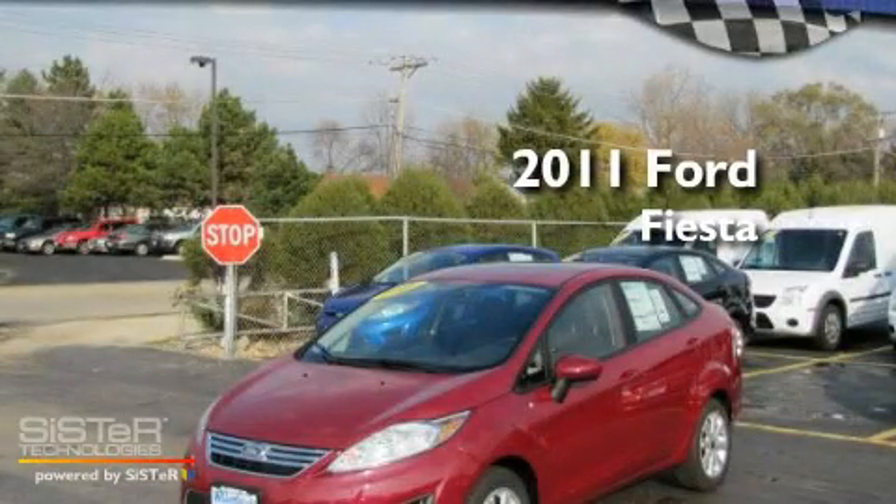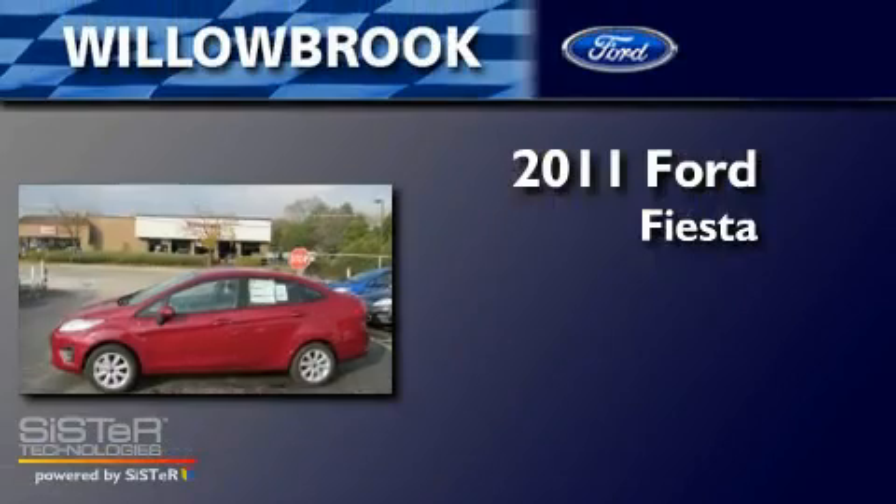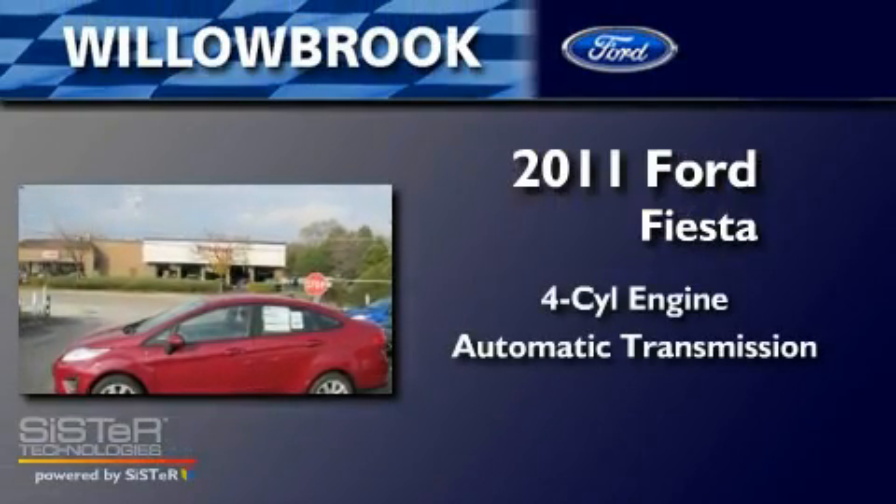This is a brand new 2011 Ford Fiesta. It features a four-cylinder engine and an automatic transmission.